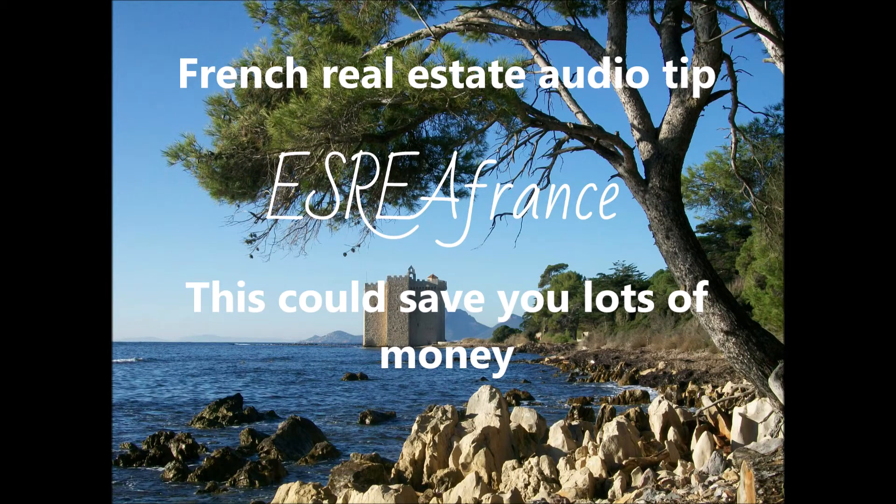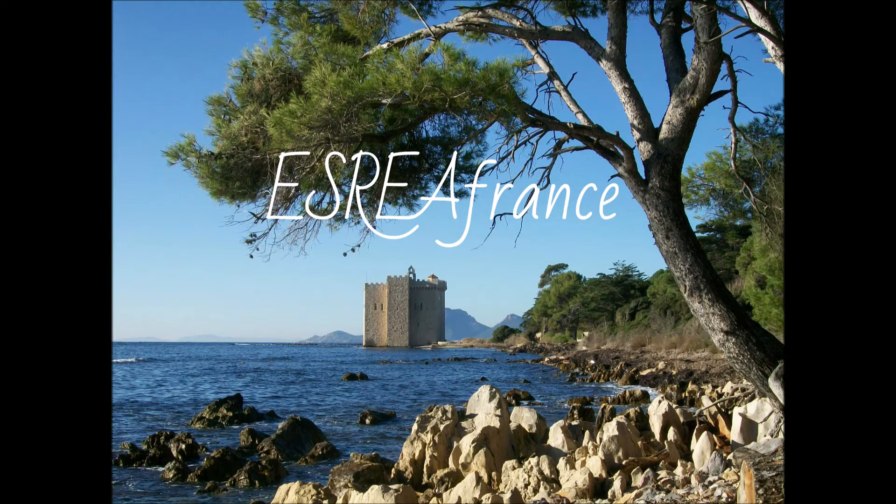French real estate purchase — a possible way to reduce the cost. Hello everybody, this is David over at ESORA France. We're your source for English-speaking French real estate agents in all of France and French real estate information in English. Remember, if you haven't already got a copy of our 10 mistakes to avoid when dealing with French real estate, check out that free ebook available on our website at esorafrance.com.